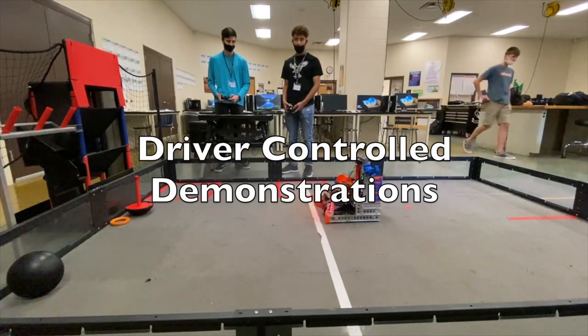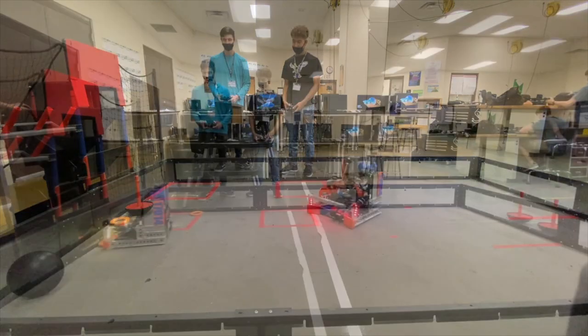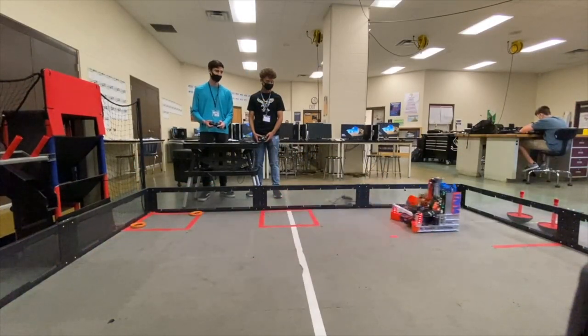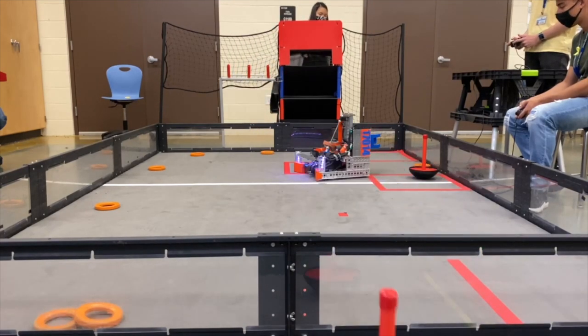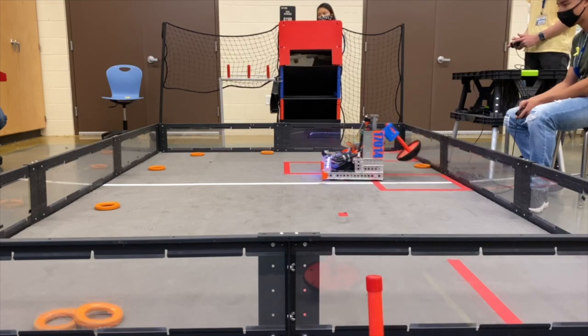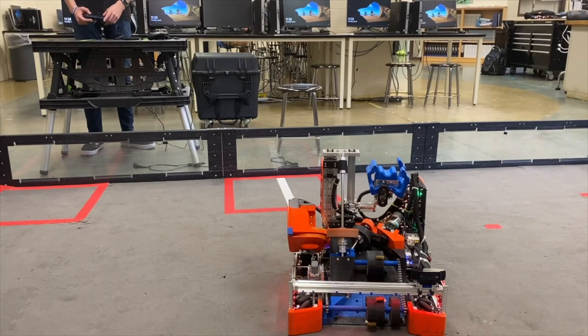Lastly, we would like to showcase some of our driver-controlled abilities. Thank you for watching our Control Award submission video.